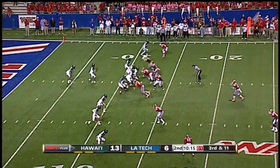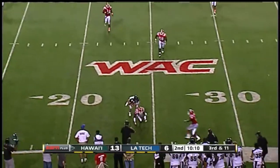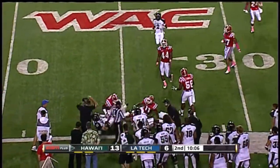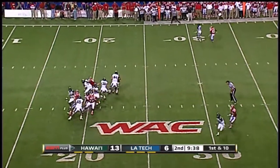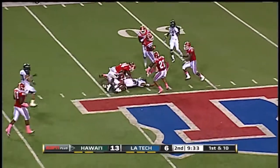Straight ahead, handoff. Moniz — Clapp the catch, breaks a tackle and then hammered by Johnson at the 27, but that's good enough for a first down. From the 27, Moniz steps up, on target — Pollard first down to the 40, and he's double teamed.